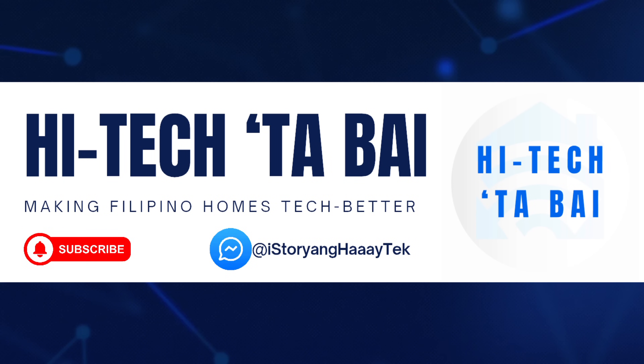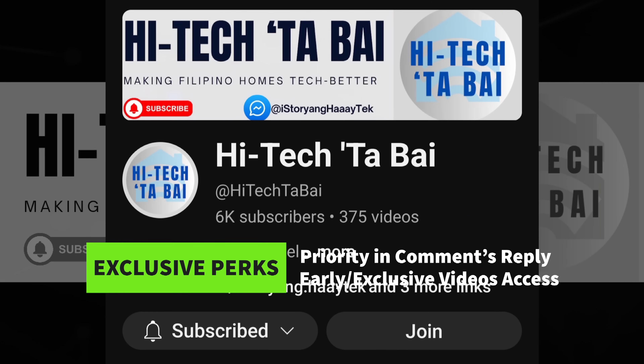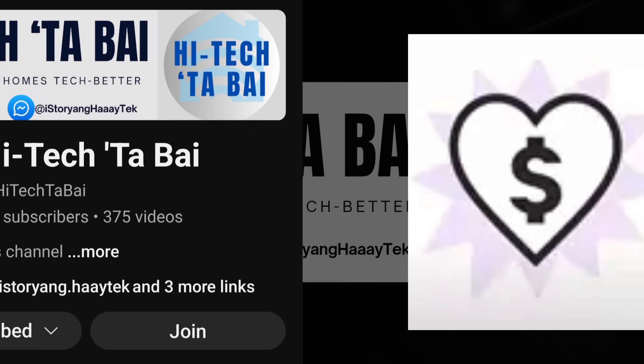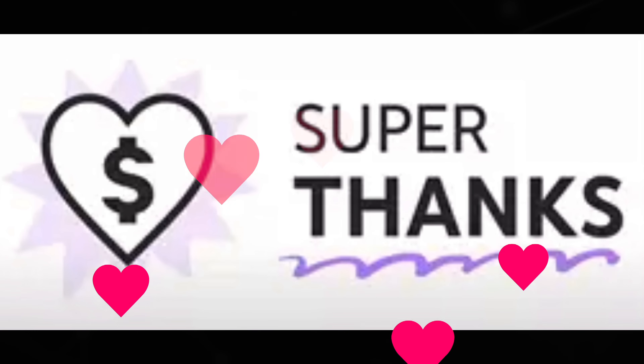First of all, you can subscribe to my channel to support this. You may also join this channel as a member to avail of exclusive perks like priority in comments, early access, or exclusive access to some member-only videos. You can also help fund some projects here by sharing a SuperThanks.